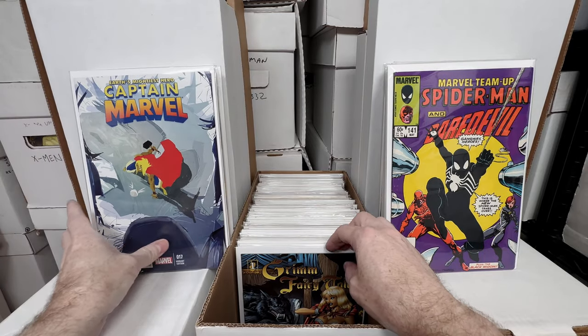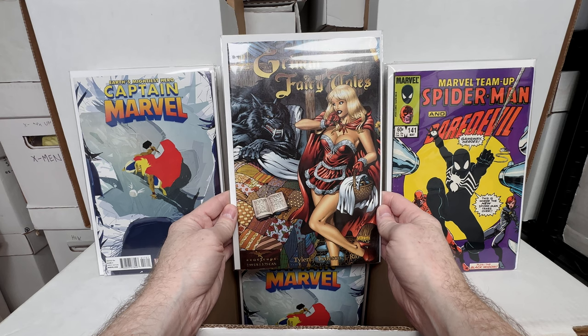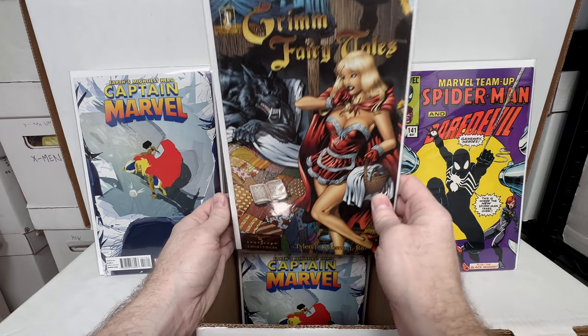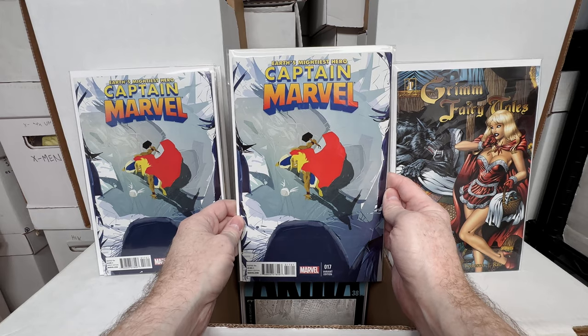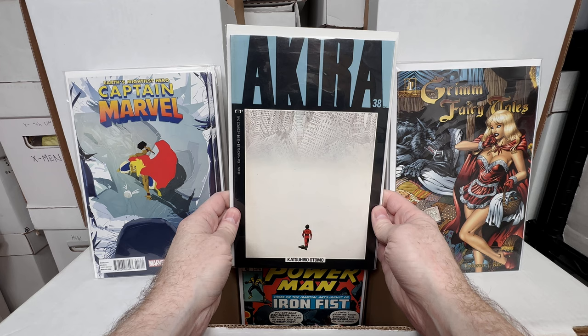I didn't realize the second print would be the one worth a ton of money, but I still think the ratio variant has some value. Grimm's Fairy Tales number one — this might be the B cover; I bought one for like 50 cents and one for five dollars, but I got it relatively cheap compared to what it's worth. And another copy of the Kamala Khan key issue.